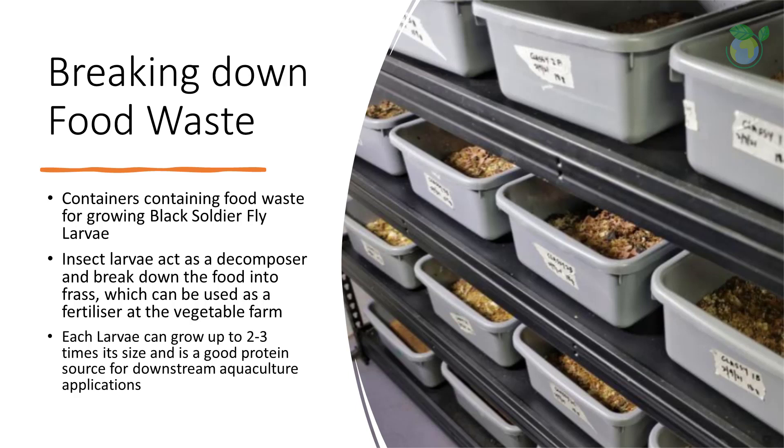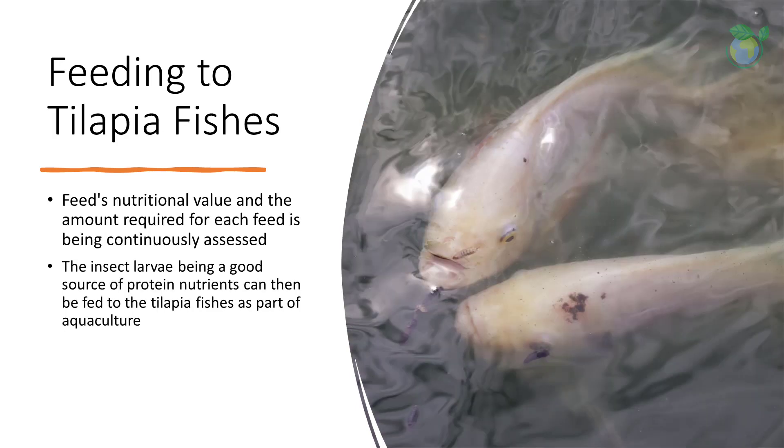Black soldier fly larvae have an advantage because you can be sure that they do not carry diseases that contaminate the fish. As the protein level is higher and as a green product, it does help the environment go green where waste is converted into feed.